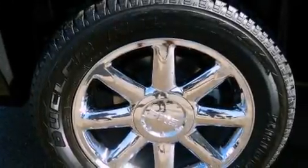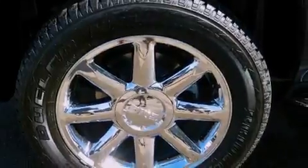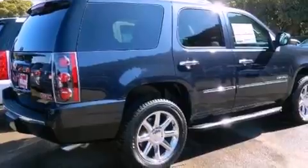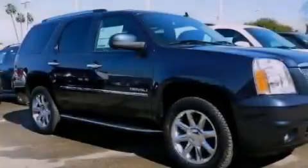Features include a navigation system, air conditioning, cruise control, interior wood trim accents, front fog lights, and an anti-lock braking system.